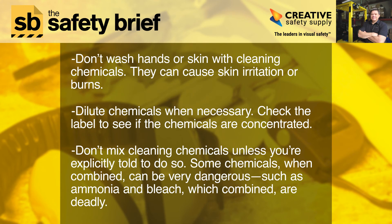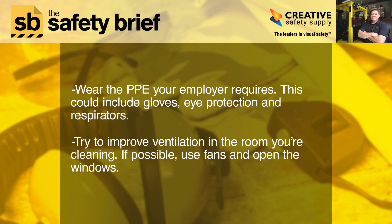Workers handling cleaning chemicals should follow this general advice: don't wash hands or skin with cleaning chemicals — they can cause skin irritation or burns. Dilute chemicals when necessary; check the label to see if the chemicals are concentrated. Don't mix cleaning chemicals unless you're explicitly told to do so. Some chemicals when combined can be very dangerous, such as ammonia